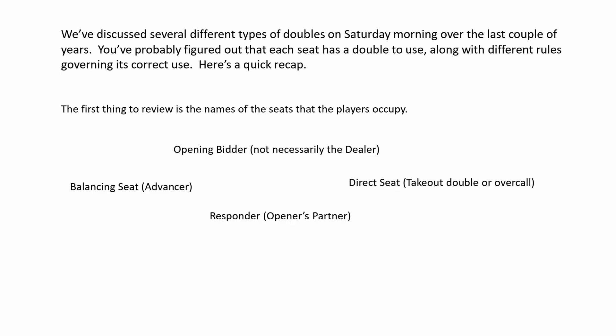This is the first page of Susan's lecture about doubles around the table. It shows the doubles available to each of the four seats. They include the takeout double, negative double, balancing seat double, and the support double.